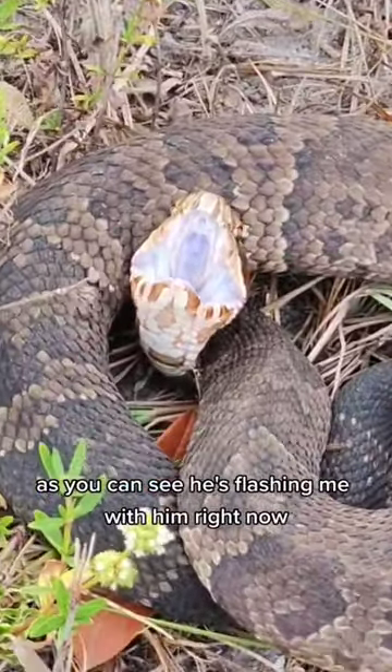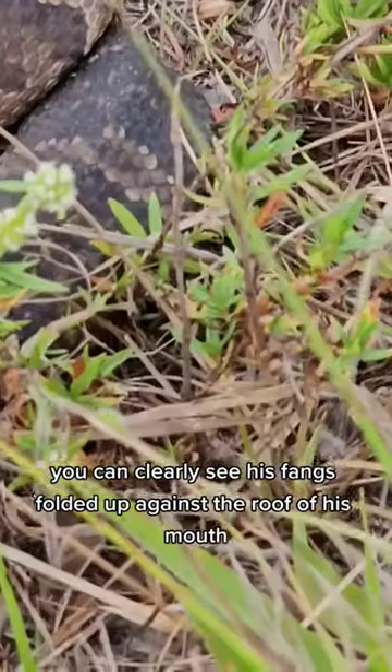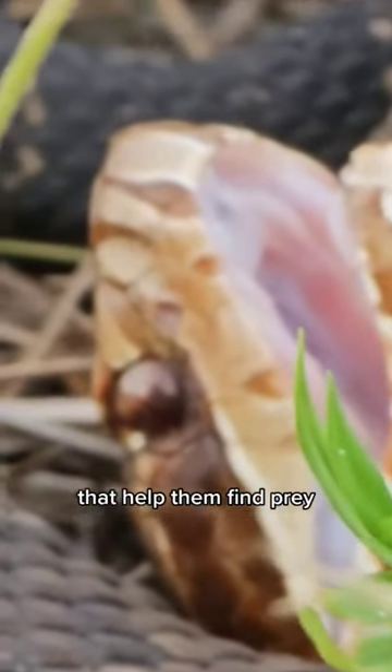As you can see, he's flashing me with them right now. You can clearly see his fangs folded up against the roof of his mouth. Cottonmouths are pit vipers, which means that they have two little heat-seeking pits in front of their eyes that help them find prey.